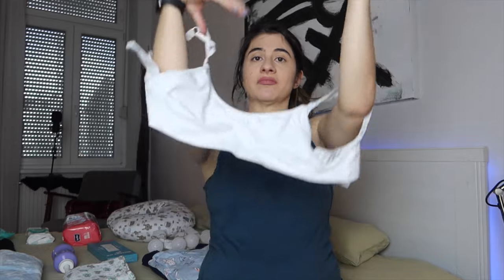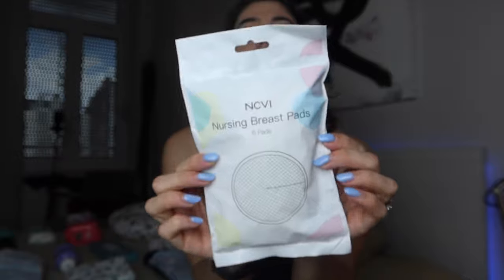Then we have the maternity bra — I need one because my plan is to breastfeed my son. Nipple pads — yes, you need those in the hospital. The next item is a cream; I'm not even sure I need it in the hospital, but I'm taking it anyway. And this item — it's for the vajayjay after you give birth: you put warm water in there and spray, and it helps you heal after giving birth.